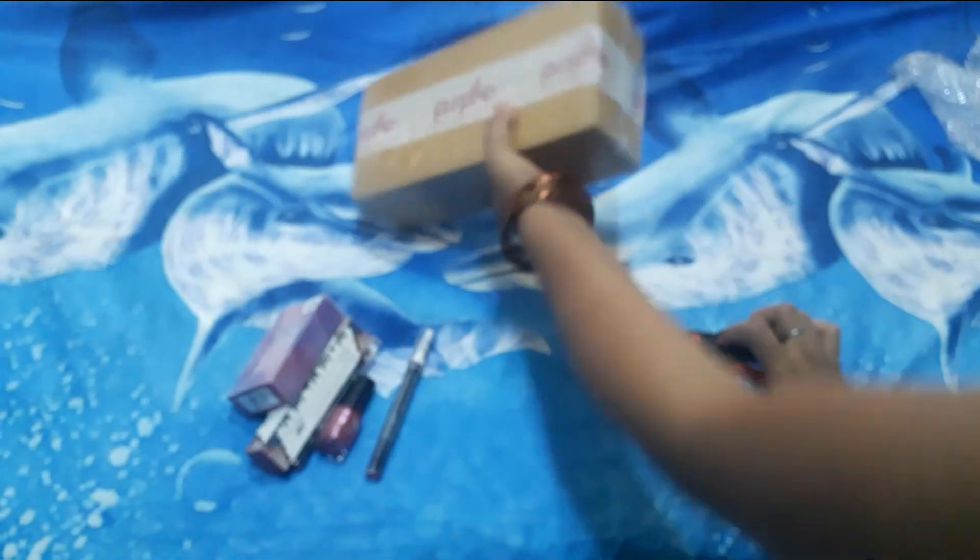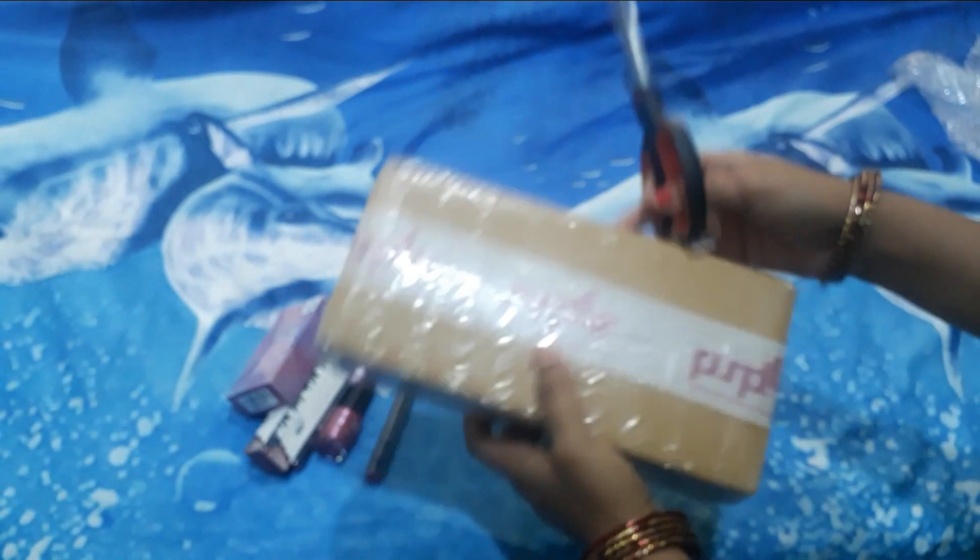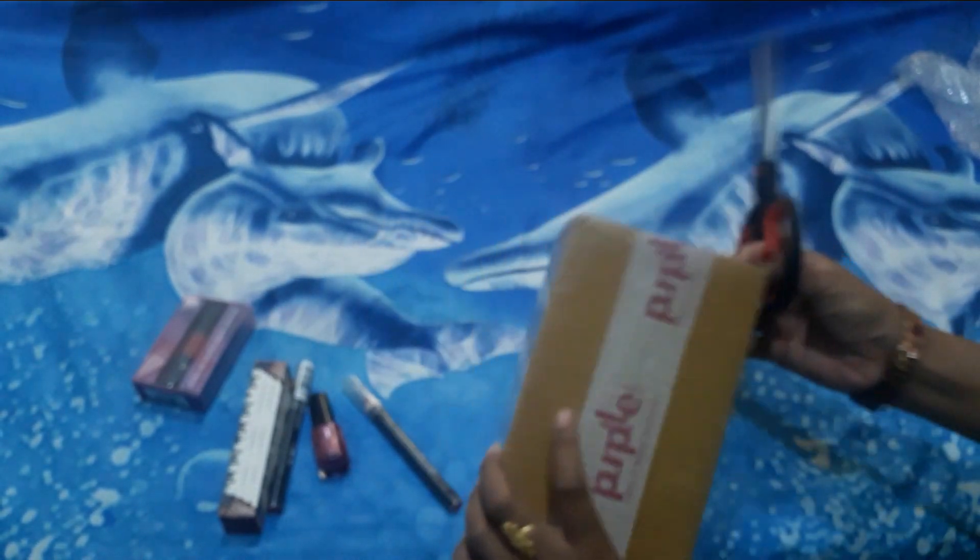Let's see what we got in the other box. I think there will be face wash and nail polish. Let's see — we have one.